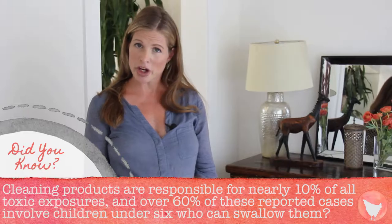That's why I definitely recommend making your own. Not to mention, you're going to save about $500 a year by doing it this way.